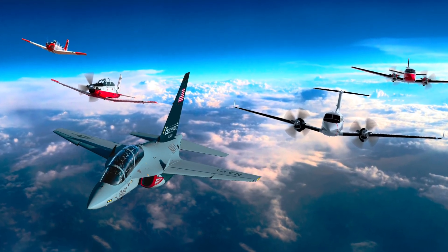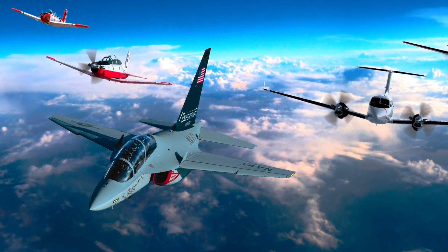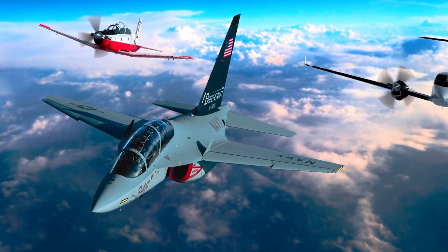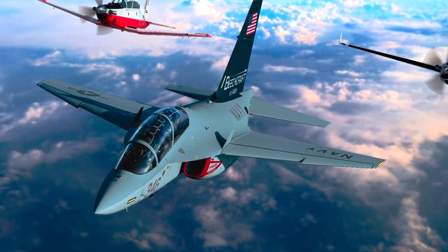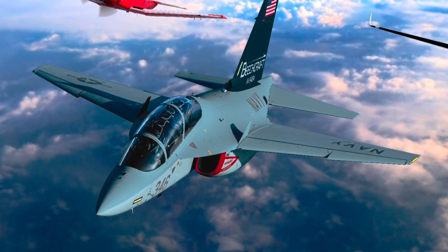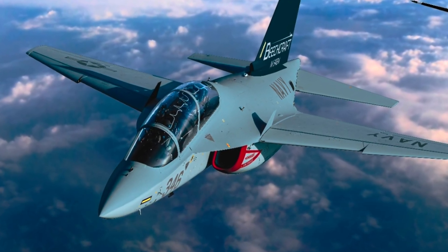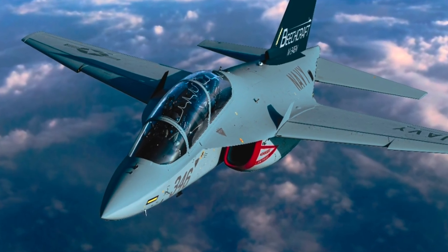Training new pilots is not just about flying — it's also about preparing them mentally and physically for the challenges of military aviation. The M346N plays a big role in that. Pilots who train in the M346N learn to handle pressure, make quick decisions, and operate high-tech equipment. They can practice dogfights, weapons launches, and emergency procedures, all without leaving the safety of a controlled training environment. Thanks to the aircraft's advanced systems, instructors can also review the flight afterward using recorded data to show what went right or wrong.